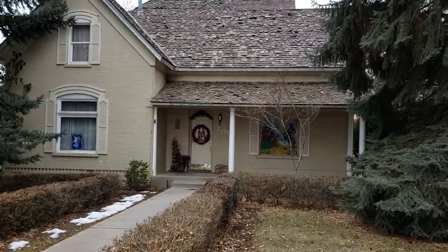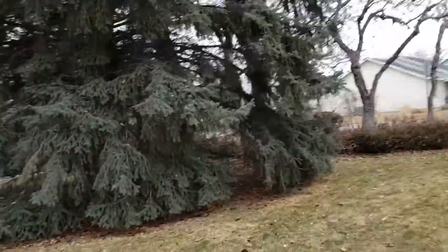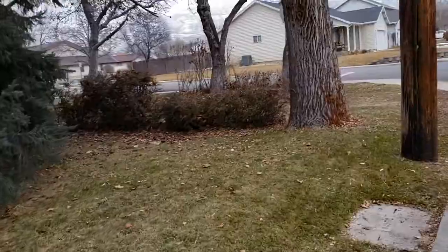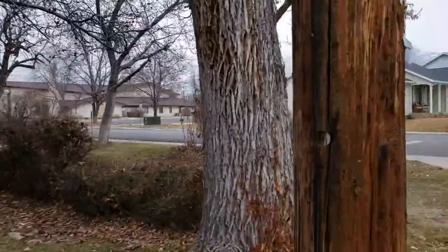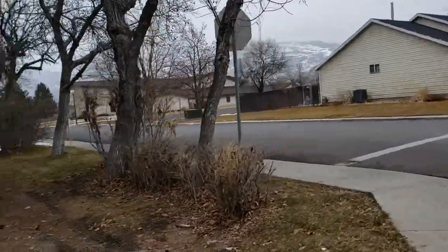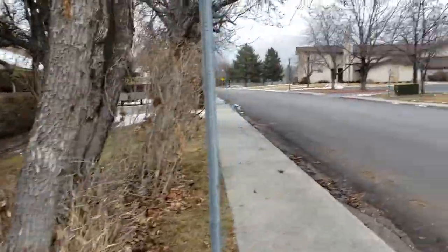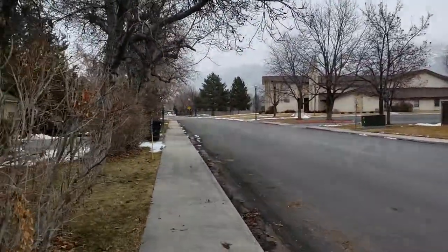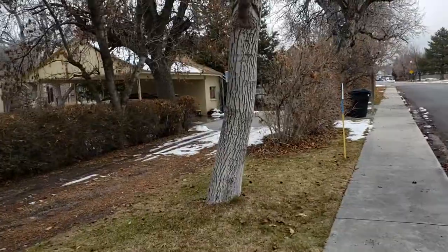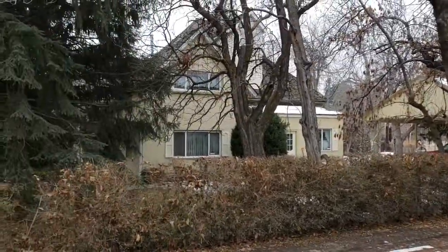They talk about this house being a good example of when the prosperity started in Provo Bench. Orem's original name was Provo Bench, before it was Orem. Provo Bench went from being all fruit farmers to starting to have mercantile stores and other kinds of stores. And when that happened, they started to build fancier homes like this.